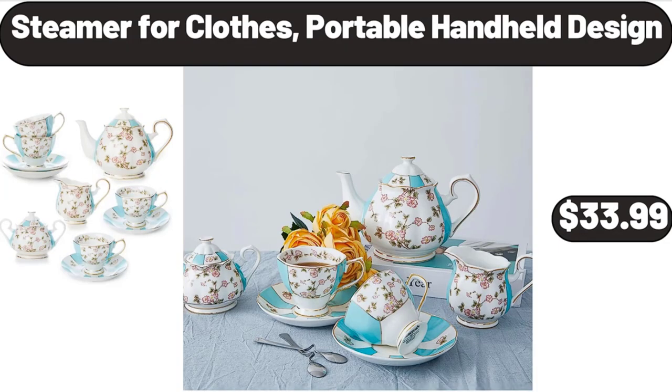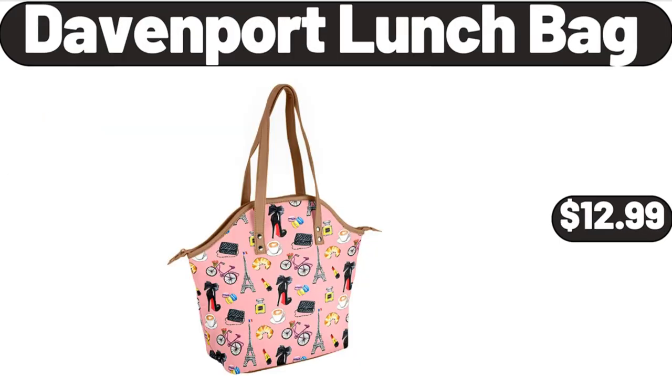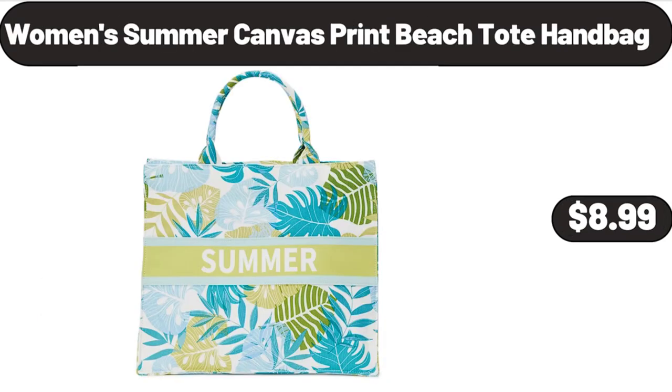15-Piece Coffee Cup and Tea Cup Set, $33.99. Davenport Lunch Bag, $12.99. 2-Pack Plastic Rectangular Bread Box, $11.99. Women's Summer Canvas Print Beach Tote Handbag, $8.99.